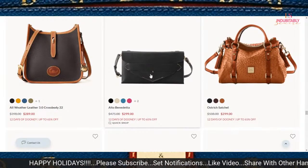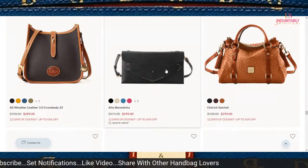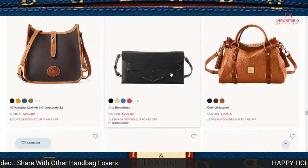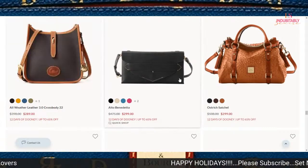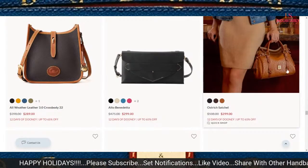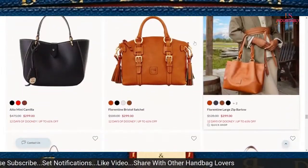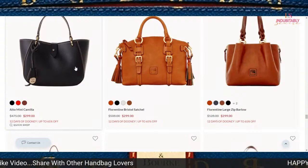The Alto Benedetta is $299, regularly priced at $475 — another envelope-type bag. You might want to cop that one. A lot of people love the Camilla; if you want the mini, $299 is the way to go. The Bristol Satchel is on sale for $299 — you actually might want to try to get that one. That is a decent price.